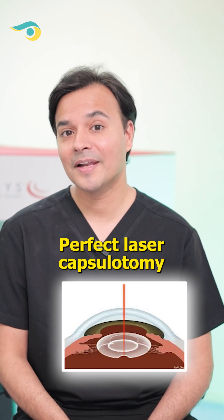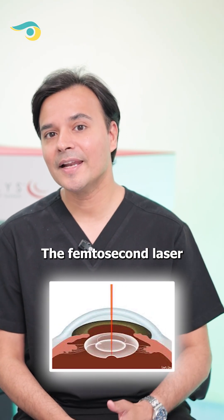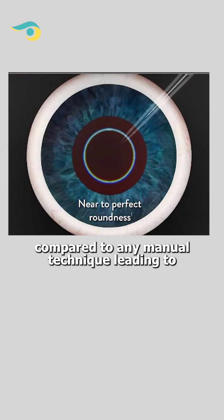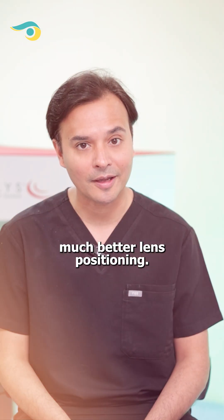Number 1: Perfect Laser Capsulotomy. The femtosecond laser creates a perfect capsular opening compared to any manual technique, leading to much better lens positioning.